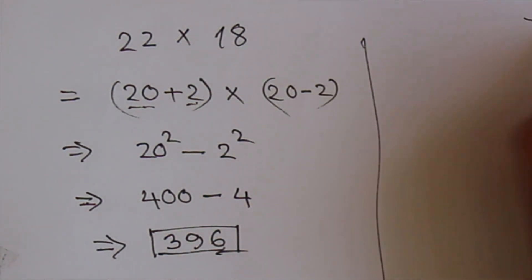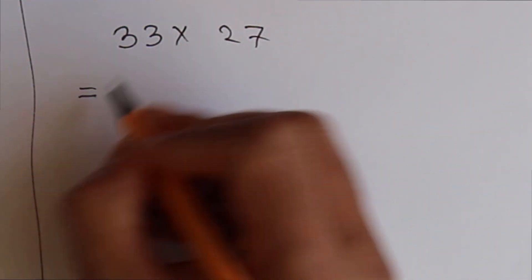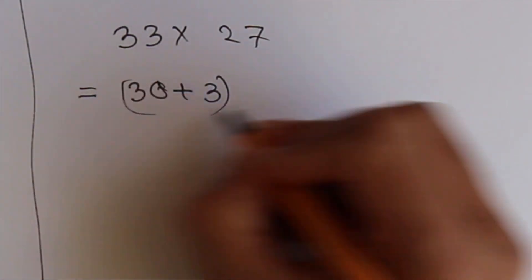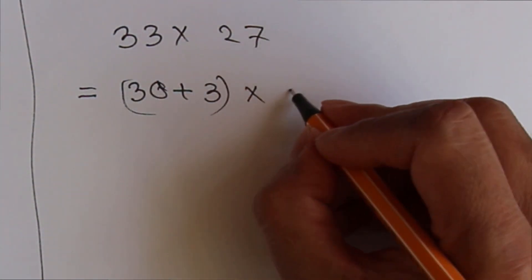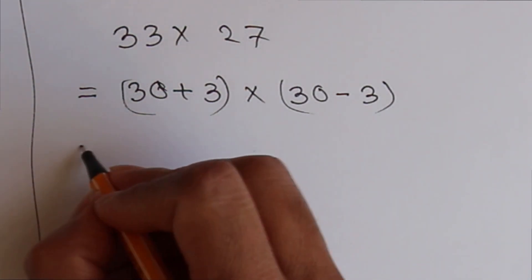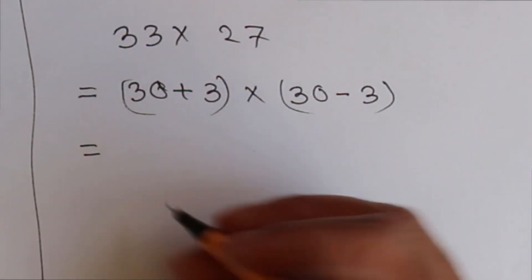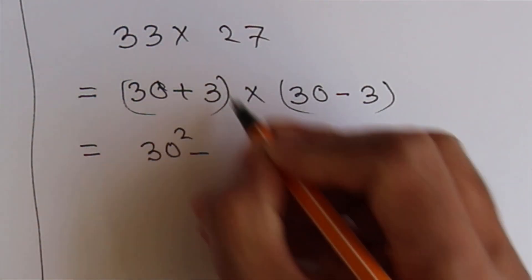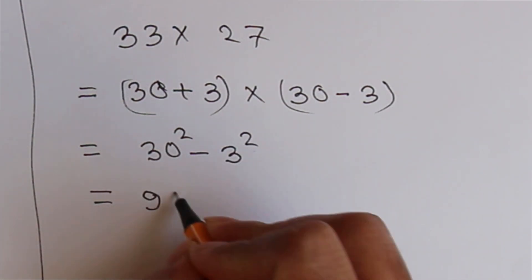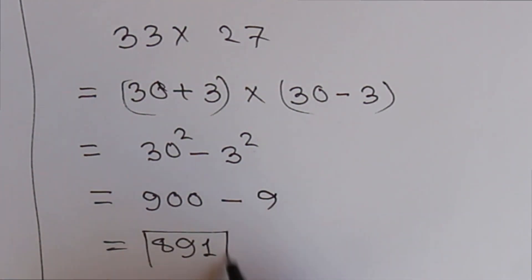Let's say 33 times 27. So 33 means 30 plus 3, and 27 means 30 minus 3. The same rule applies: x² minus y² means 30² minus 3². 30² is 900 and 3² is 9, so 900 minus 9 equals 891. So 891 is the answer.